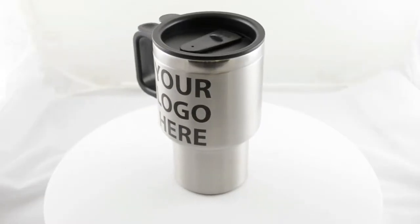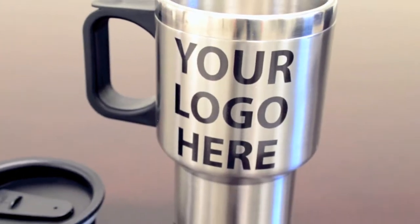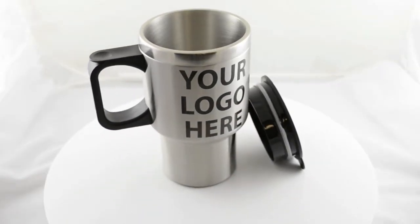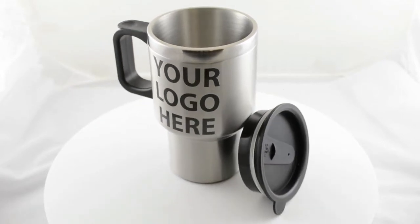The heavy-duty design is stainless steel inside and out, and these contain no plastic inserts. In fact, these insulated tumblers feature double wall insulation, making them great for keeping drinks piping hot or ice cold all day long.